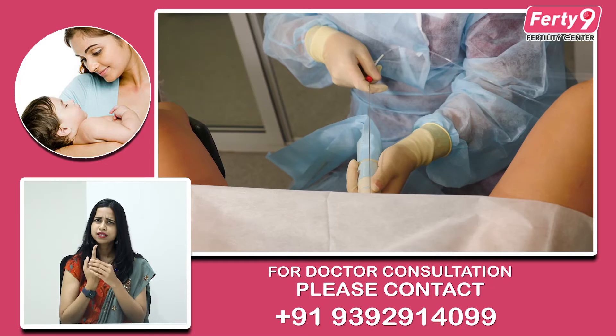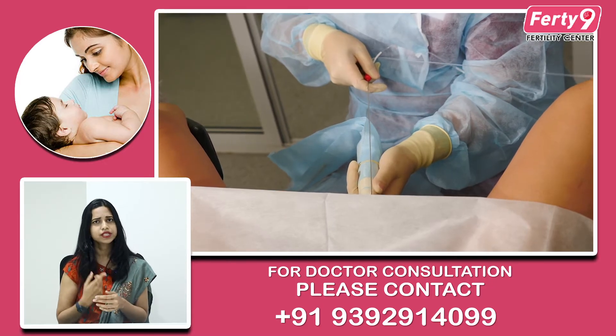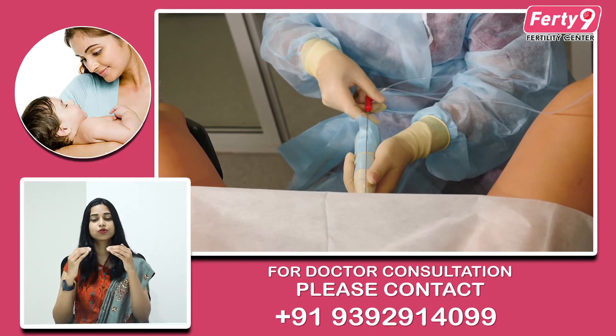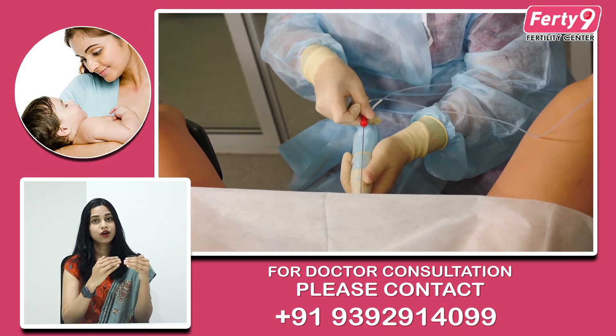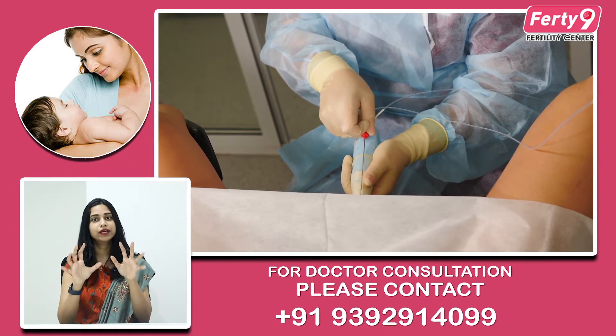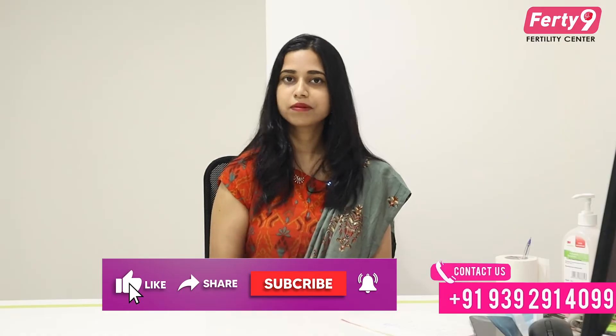The pick-up is planned in a minor OT — this is not a major surgical procedure. If common blood tests are fine, no major treatment is needed. We give a short general anesthesia. Using a small needle, we pierce from the vagina and aspirate the eggs from both ovaries. We will retrieve however many eggs are available, and all results will be known on that day.